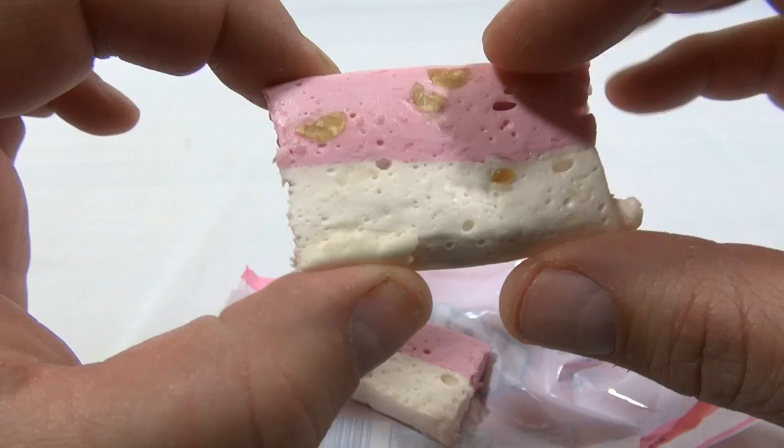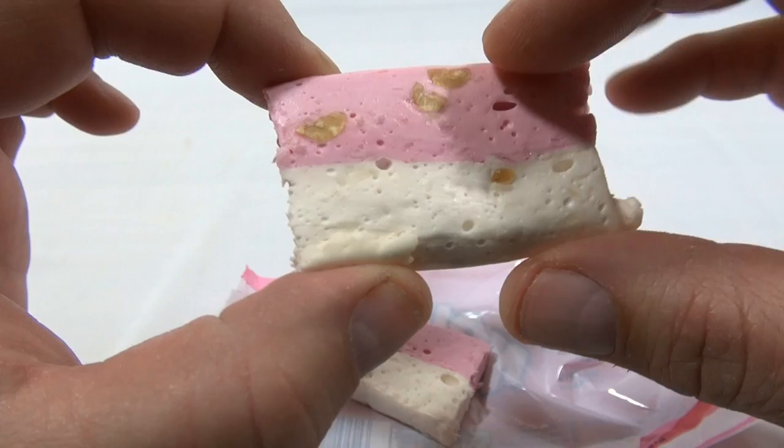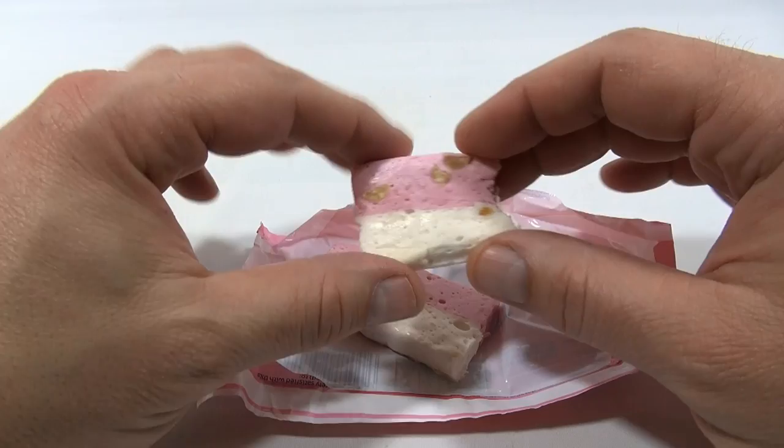Just like the outside wrapper. And there's little peanuts embedded in there. This kind of tears apart real easy.